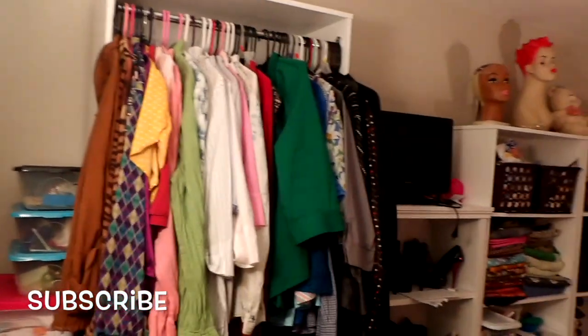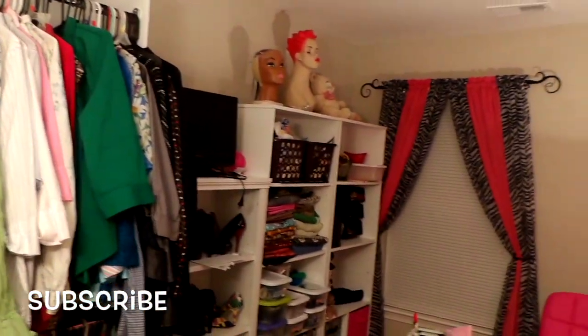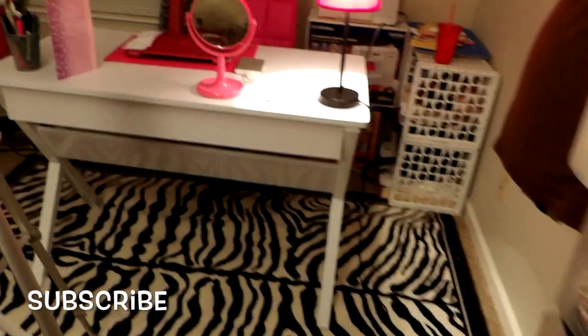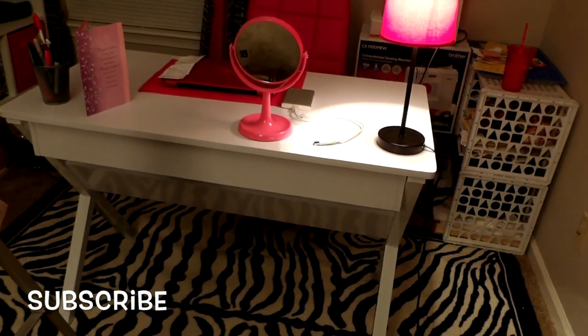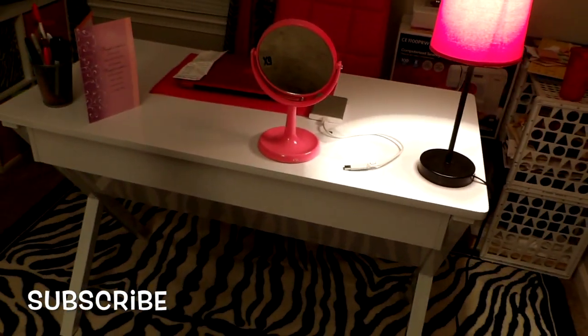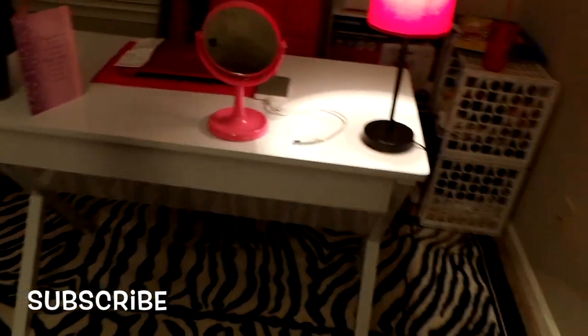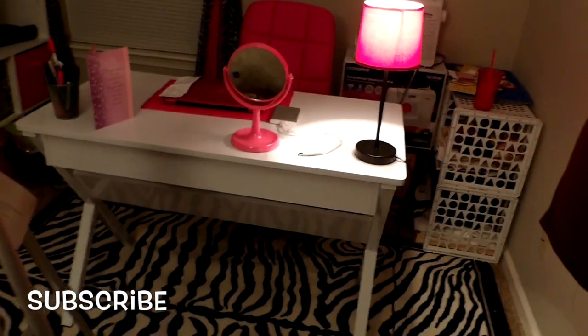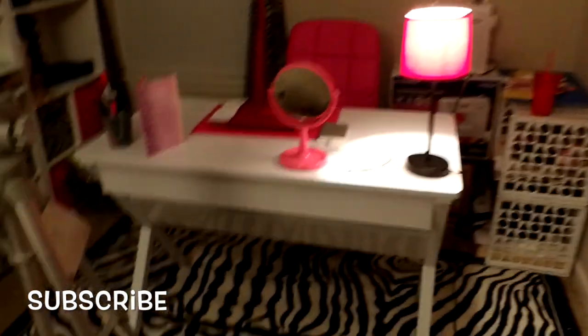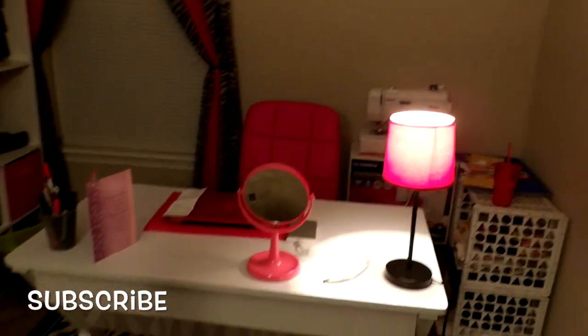I just got to get my sewing machine table and then I'm all good, and then I've got some things to hang up and some things to organize in here. I really love my desk — it is gorgeous. This was not the desk that I originally wanted, but there were bad reviews on that one. This one had good reviews, plus it was cheaper.